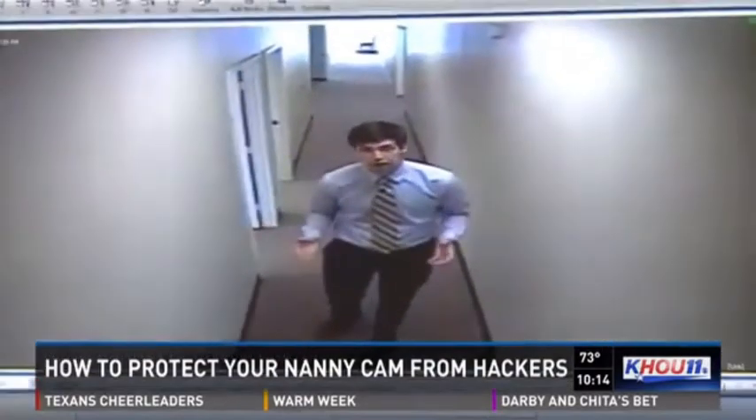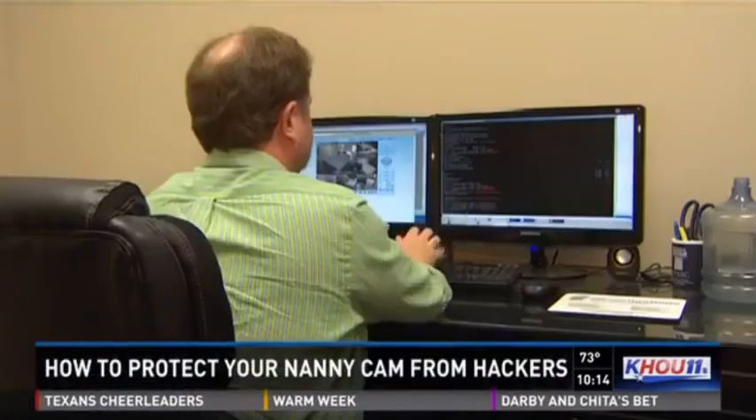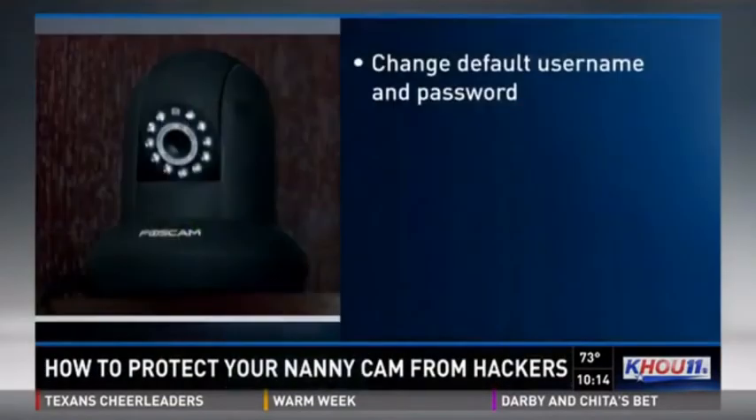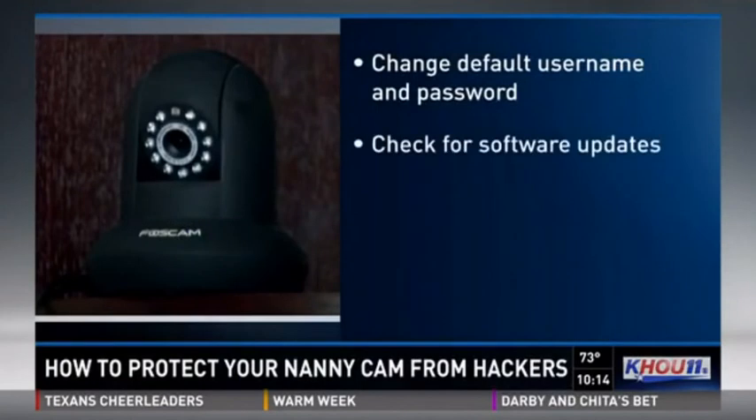Turn the camera on, no matter where you are in your home. Houstis says the most important thing you can do is change the camera's default username and password. You also want to check at least once a month for software updates and look out for anything unusual, like too many failed login attempts.